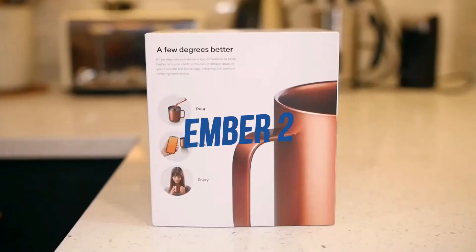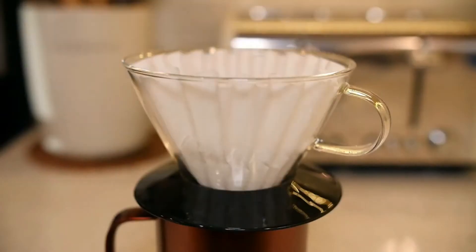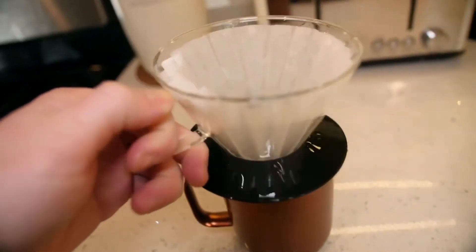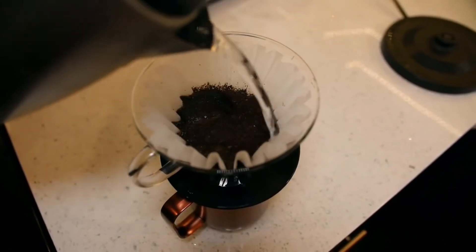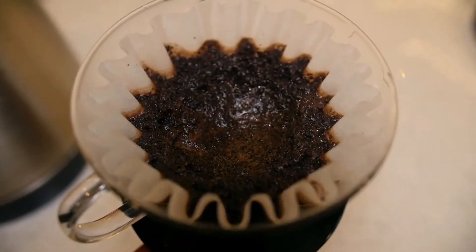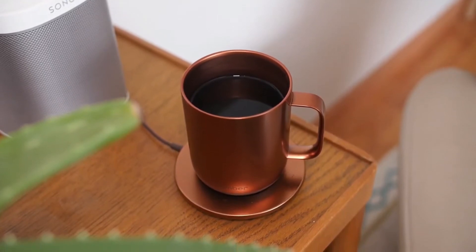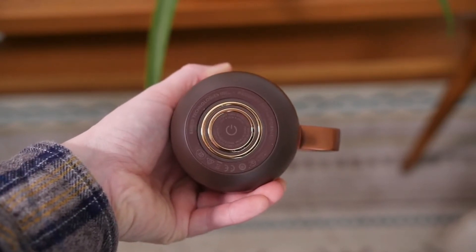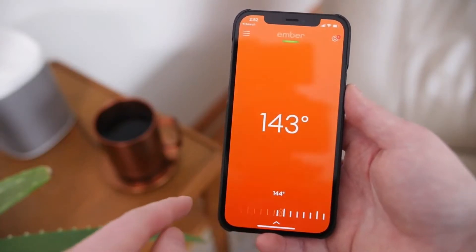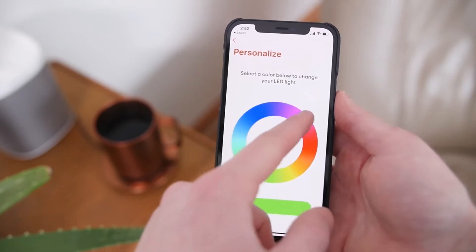Ember Mug 2. This temperature-controlled mug might be the solution if forgotten cold tea or coffee is the bane of your life. The Ember Mug 2 looks like a regular coffee mug, but underneath it has a coil that holds drinks at the perfect temperature. It keeps the beverage at the desired temperature for up to 1.5 hours with the 10-ounce, and up to 80 minutes with the 14-ounce. It notifies you when your beverage hits the ideal temperature and holds it there. It comes with a charging coaster and a smartphone app to set your preferred temperature. Priced at $99.95 for the 10-ounce and $129.95 for the 14-ounce.